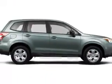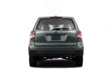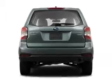This Forester comes with features like elegant headlights, auxiliary audio input, iPod and phone integration, ambient lighting, electronic stability control, and an anti-theft alarm system with engine immobilizer.